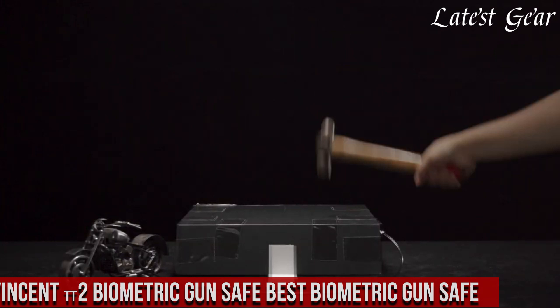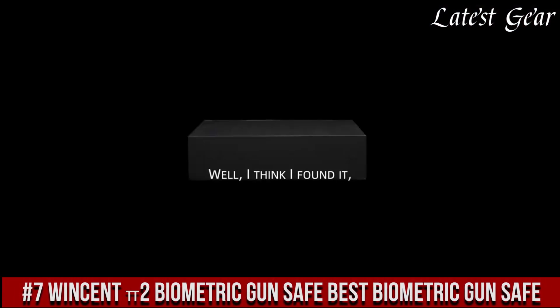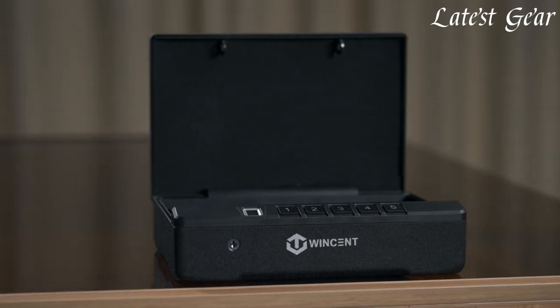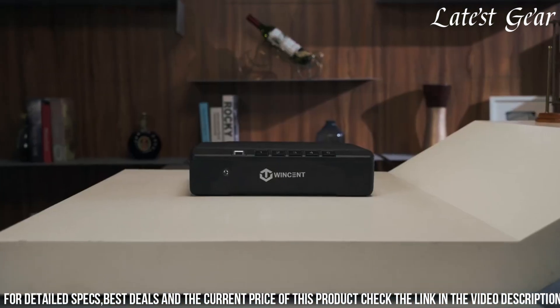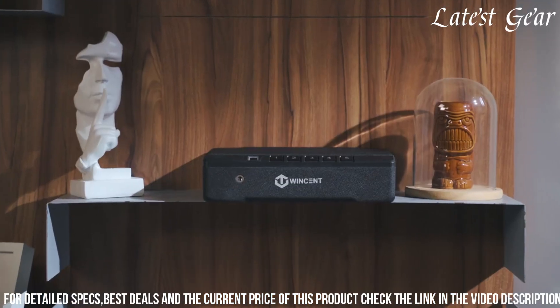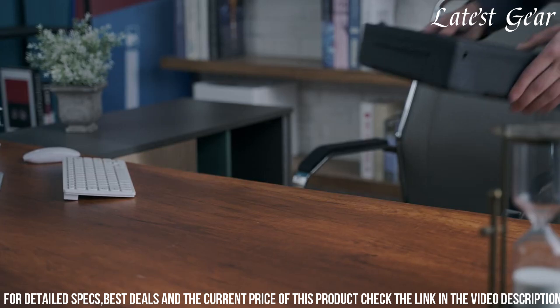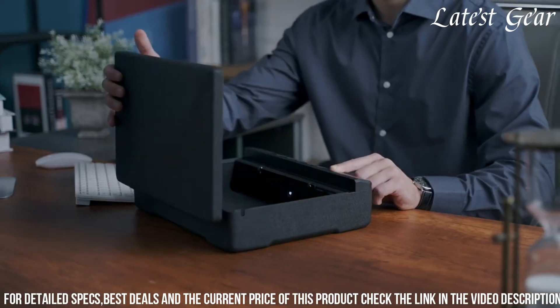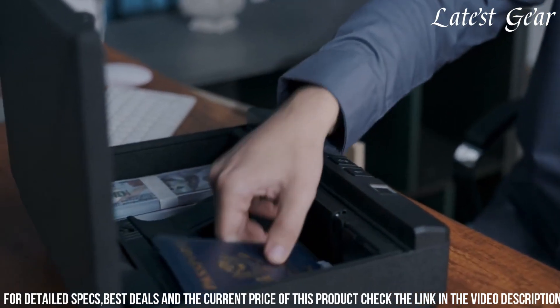Number 7: Winsett P2 Biometric Gun Safe stands out as a top-tier choice in biometric security for firearms, providing a balance of cutting-edge technology and robust protection. With its advanced biometric fingerprint scanner, this safe offers rapid and secure access to firearms, recognizing authorized users swiftly. Crafted with solid steel and reinforced hinges, it ensures durability and resistance against unauthorized tampering or theft.